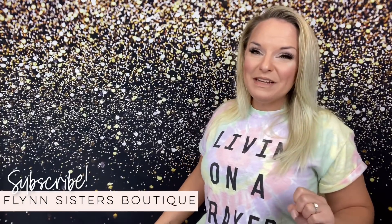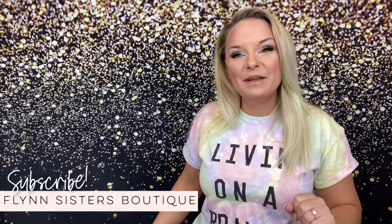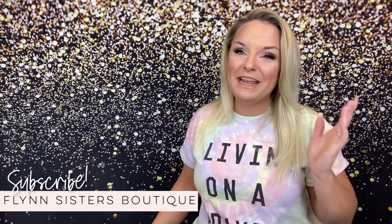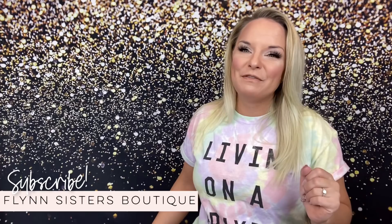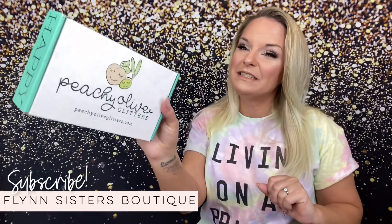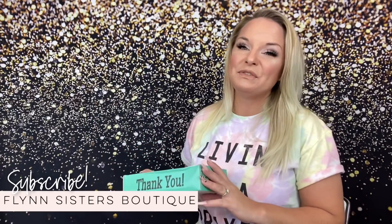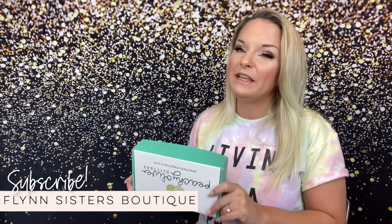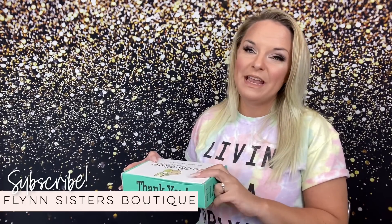Hey guys, welcome back to my channel. I'm Jessica Flynn and I am the owner and maker of Flynn Sisters Boutique. Today we're going to be doing another Peachy Palette review. This time we're going to be reviewing the box that we got in September. In this review I am going to tell you what a Peachy Palette is, where you can get one, and what came in that month's Peachy Palette.